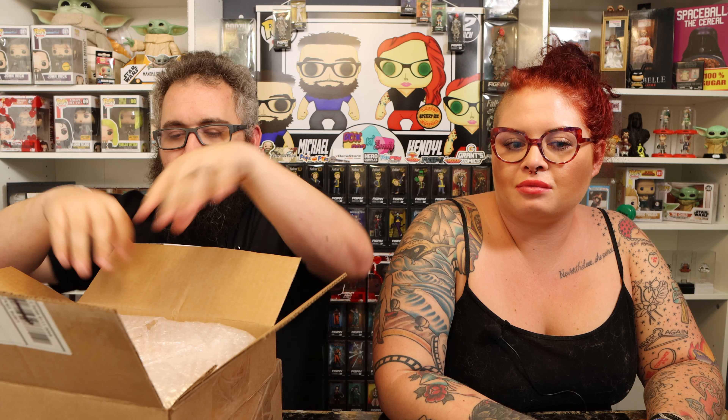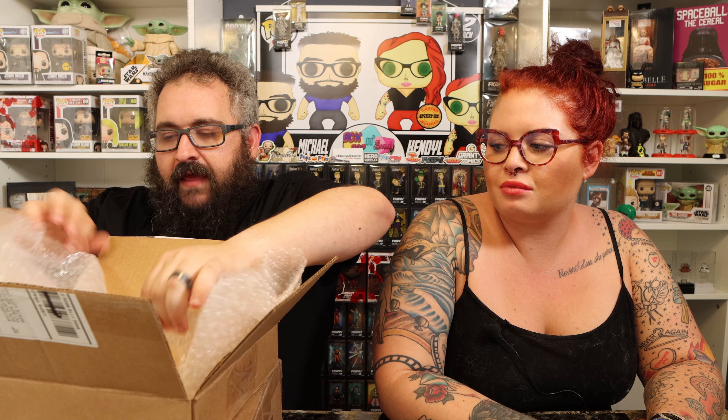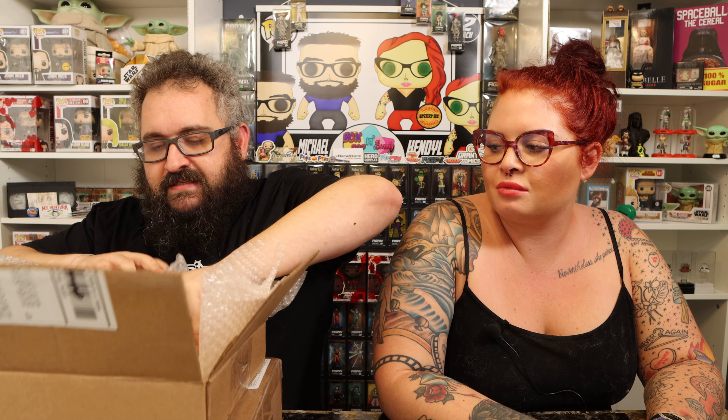First though, we have a little bonus. We ordered this from the site and it came damaged, so they sent us another one along with a return label. So we have an envelope here with the return label, and this one looks much better — no corner damage, looks clean. This is the Sundance Special Edition Yoga Hosers comic, dual signed by Harley Quinn Smith and Kevin Smith, definitely going in the collection.